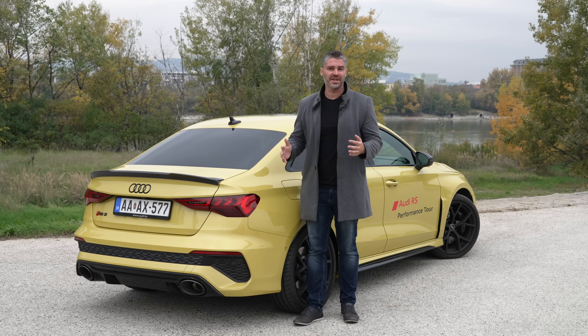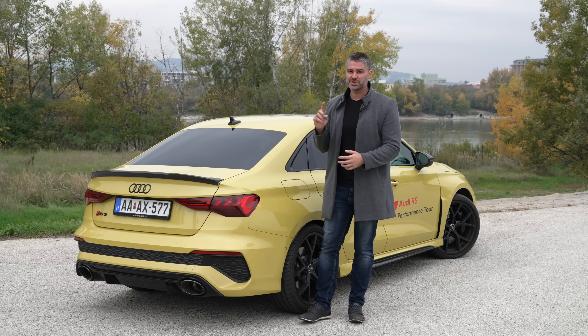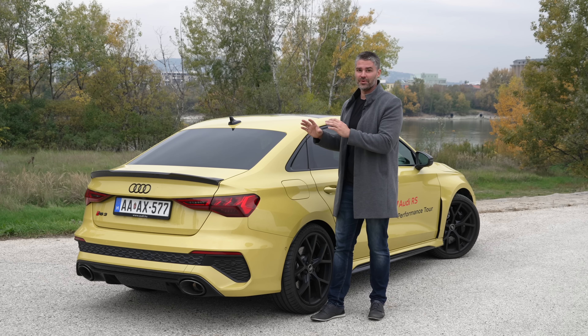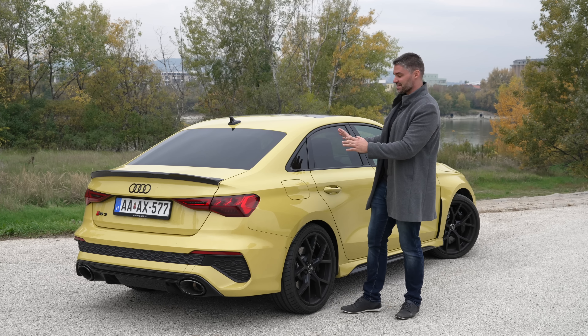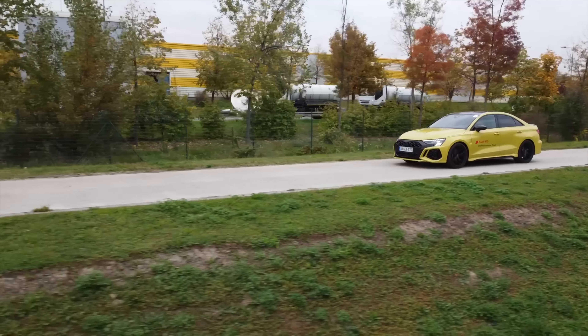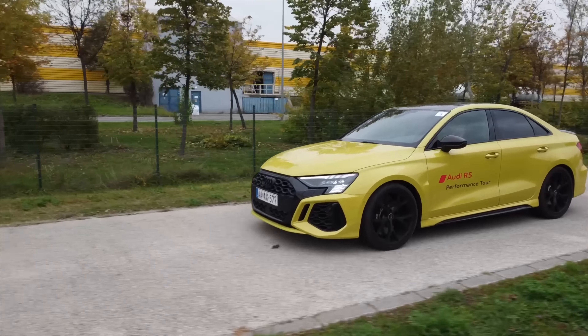I would certainly not choose the sedan for everyday use - it's not the most practical. For sport purposes though, the sedan form gives you something special. This is what makes this car really valuable. And then there's the rear spoiler in carbon, combined with the black accents, which ties everything together beautifully.